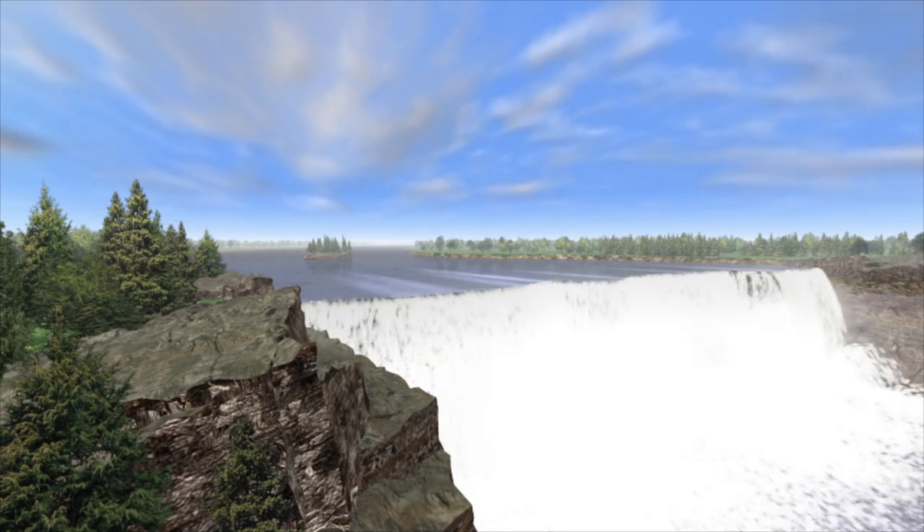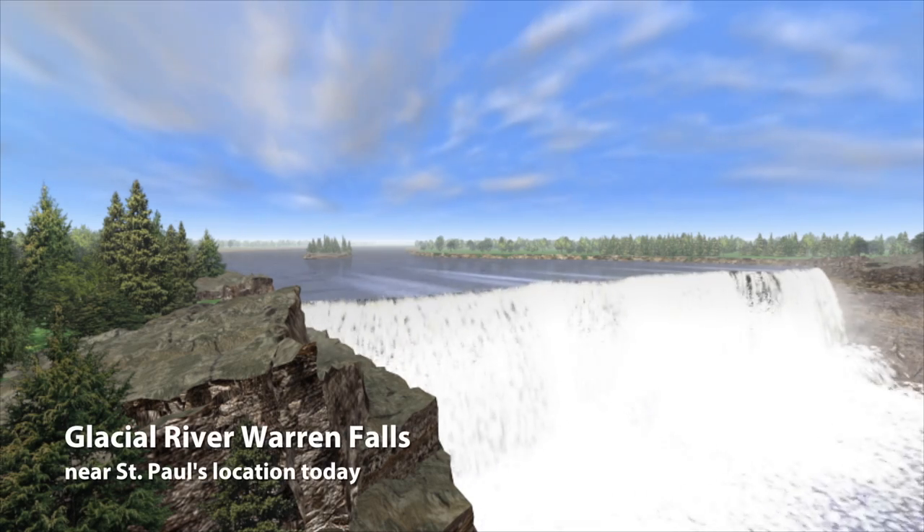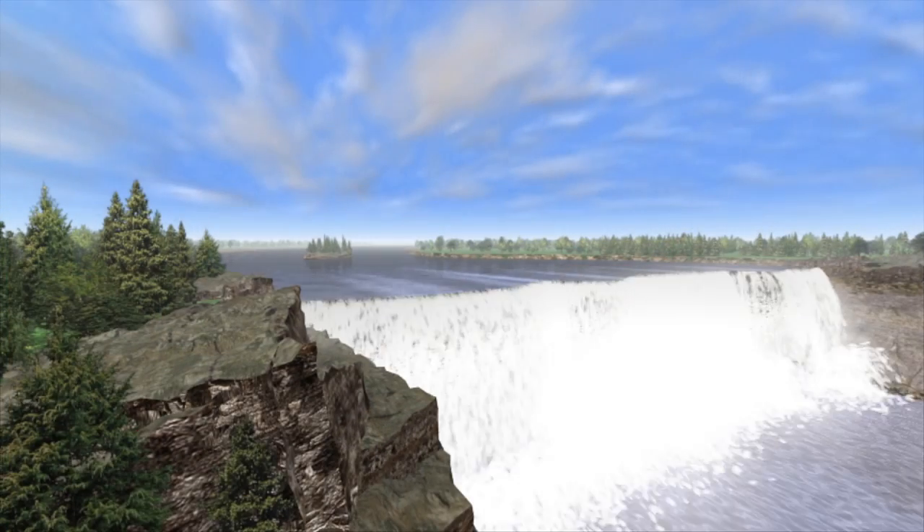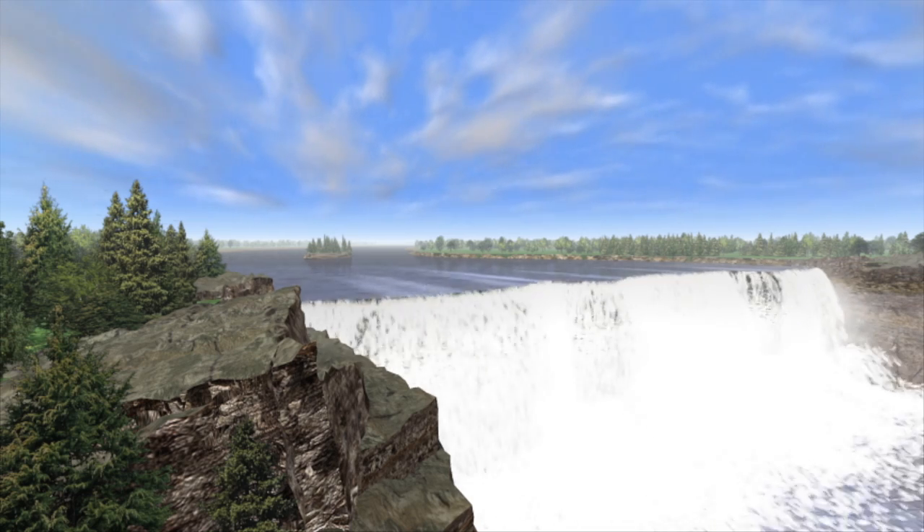10,000 years ago, you might have seen Glacier River Warren Falls in St. Paul — this massive waterfall that would have looked something like Niagara Falls, with a million cubic feet of water pounding over it down into a valley that was 100 feet deeper than it is today. And you might have seen woolly mammoths walking along the edges of that canyon and that waterfall with American Indians trying to maybe hunt them down.